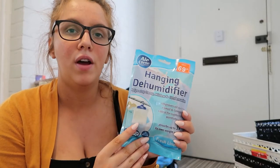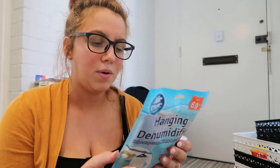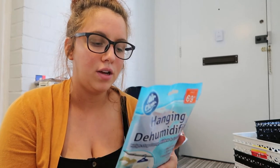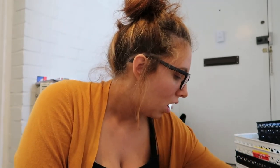Then I got a hanging dehumidifier. I just really like these — I know they're probably wasteful, but I really do like these to put in the cupboard. They just really keep the moisture out of your clothes so they don't get that weird horrible smell after time.